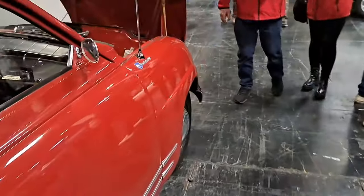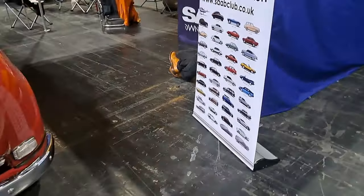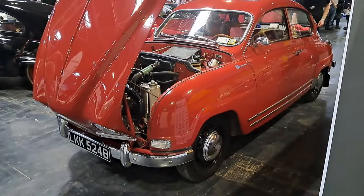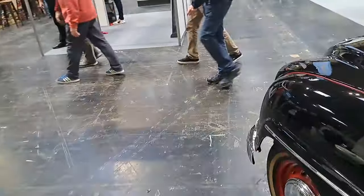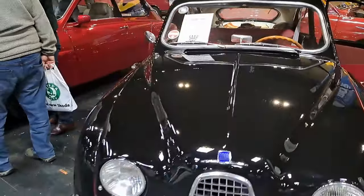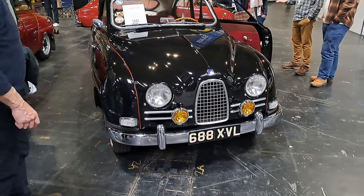And then we've got an older Saab here — which one is this? Grand Turismo 850 — this will have the air-cooled engine in it, won't it. A bit different from those. I presume that's a '96 but it's a '64 — I think the V4 came in about '66 or '67. It's a '93 — it's quite an old one this. 93B, 1959. Wonderful. 3002-stroke engine as well.